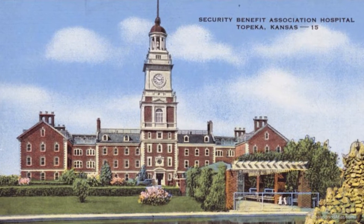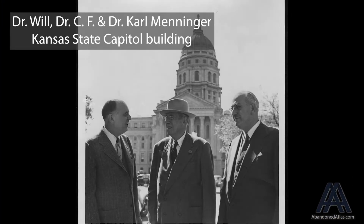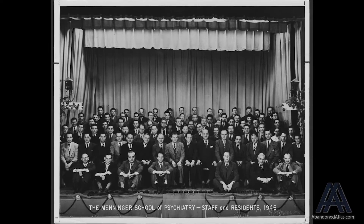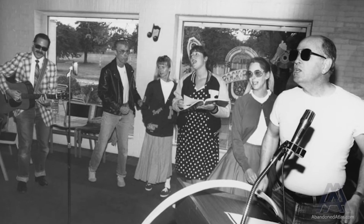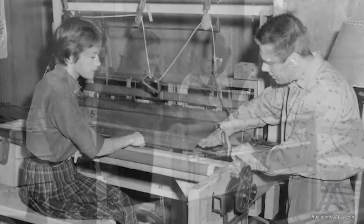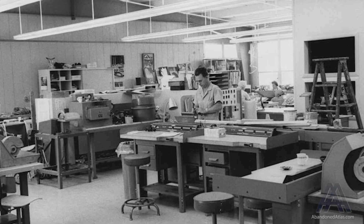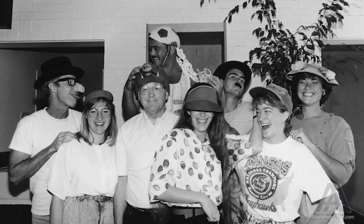In 1959 it was purchased by the fast-growing Menninger Foundation, which had become nationally known for their advancements in research and care of mental health. They had also become the leading educational facility for training psychiatrists in the country, helping Topeka earn the title of Psychiatric Capital of the World. This was the jewel of this place — everybody was considered part of the treatment team, regardless of whether you were the psychiatrist, the social worker, or the housekeeper. Everybody saw the patient and everybody had a piece that helped understand and see the patient as a whole. They were known as the place people came to when everything else failed.